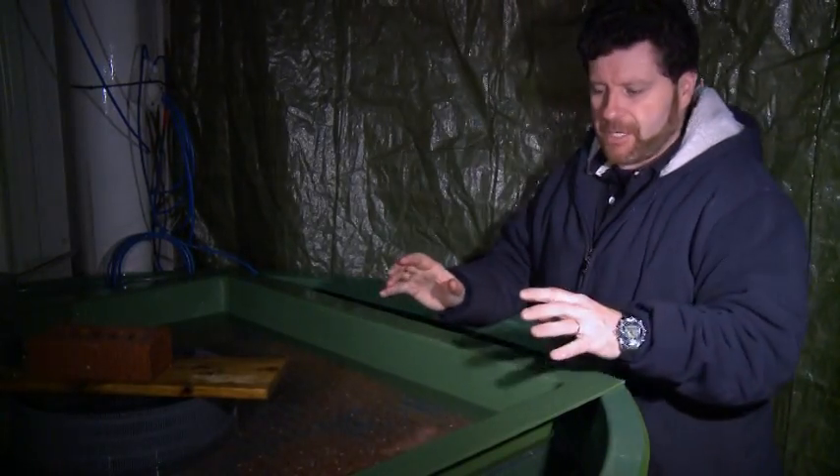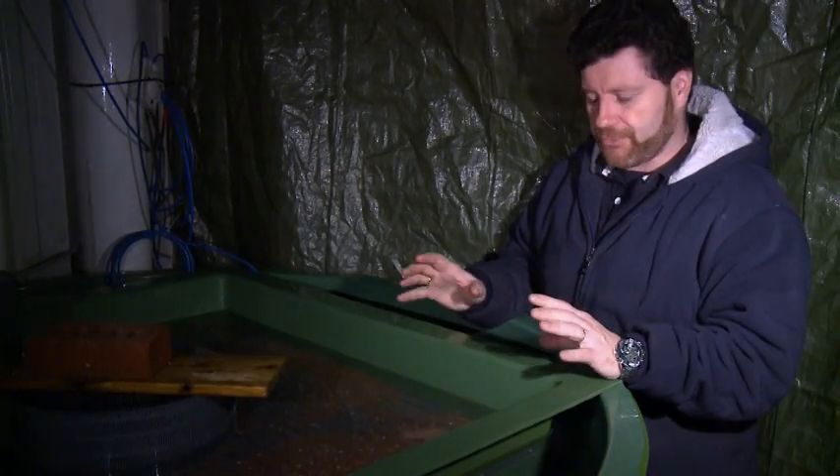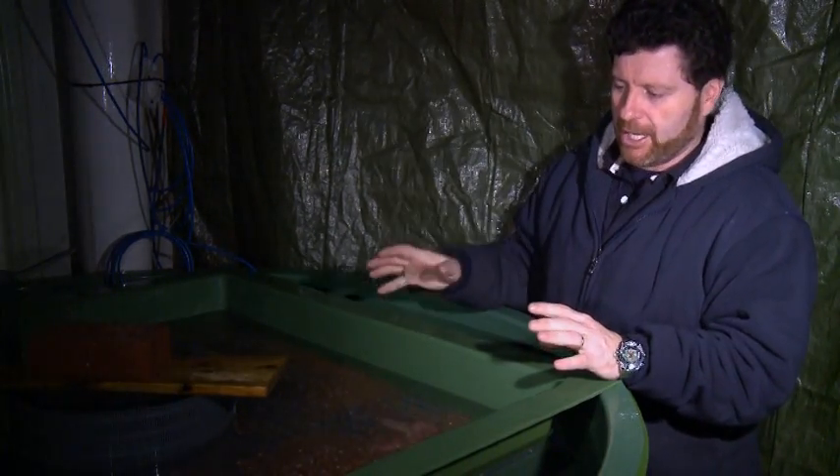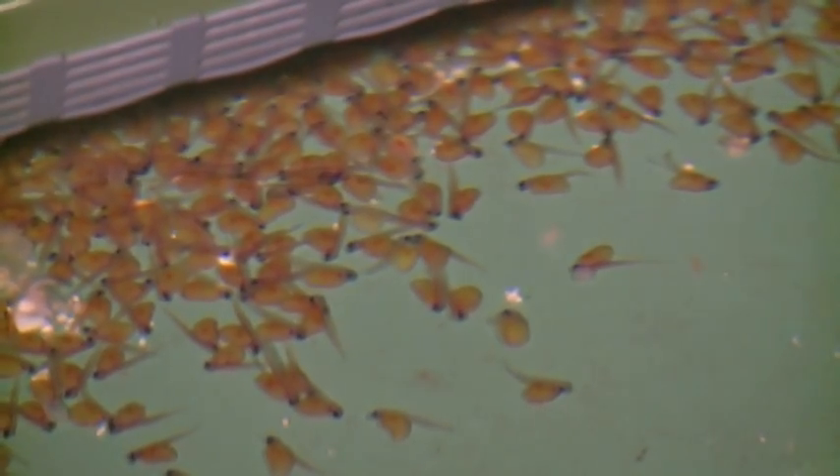This stage here is a secondary stage where we take our fertilized eggs, which have now eyed up after about three weeks, from the egg room here into the combi tank room. We put all of the fertilized eggs in here, and they start to hatch.